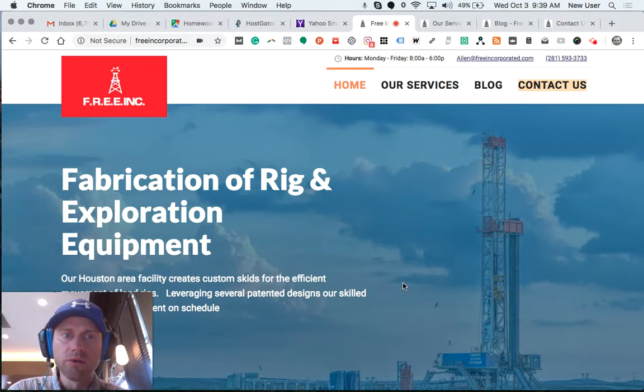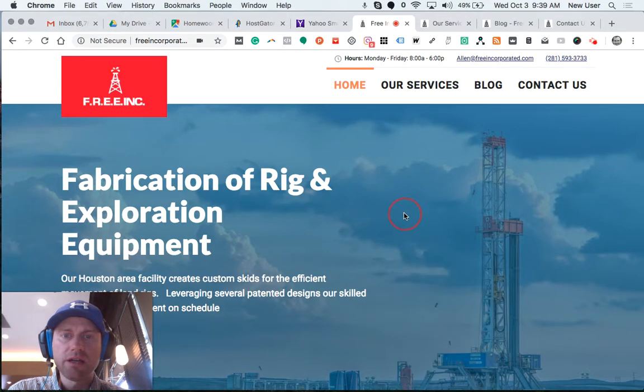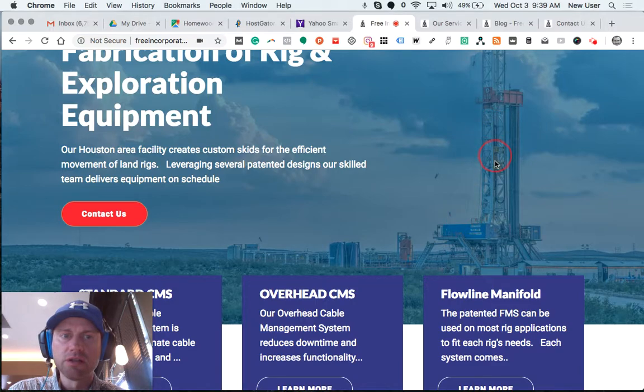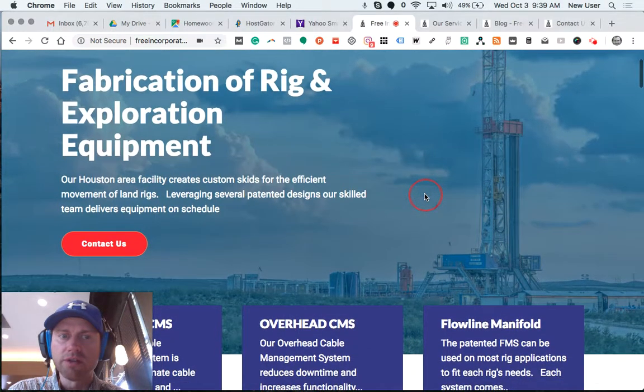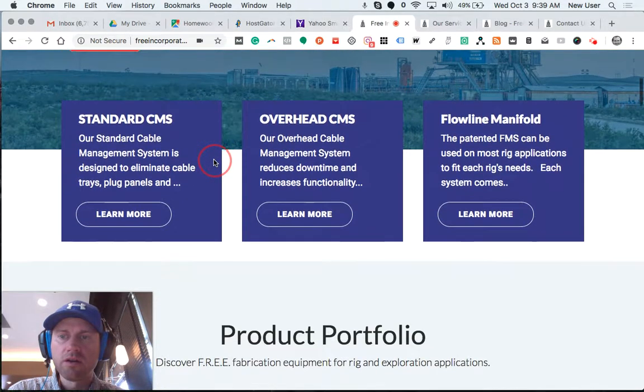They also provided one high-level stock photo. I did some work with their logo to make it presentable on the website. Here we go — this is the hero image, a high-resolution stock photo that's relevant to their industry, with a contact us button here.